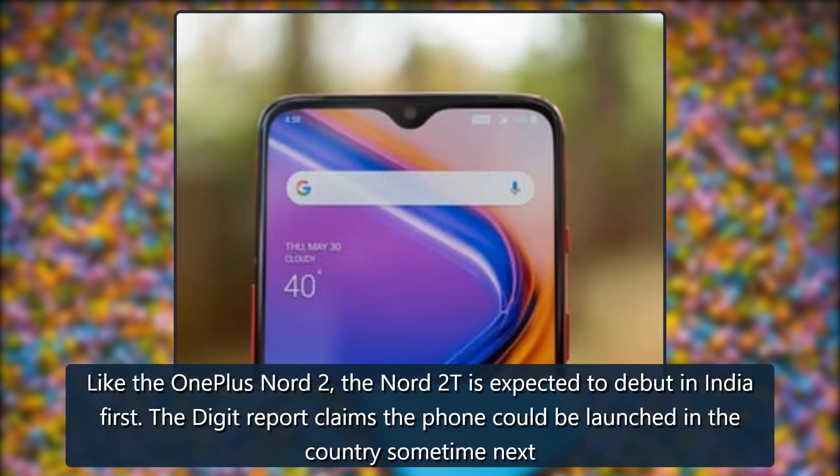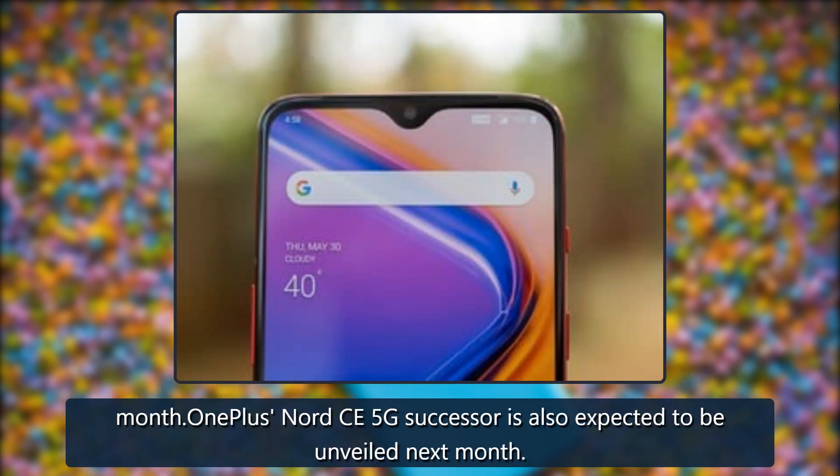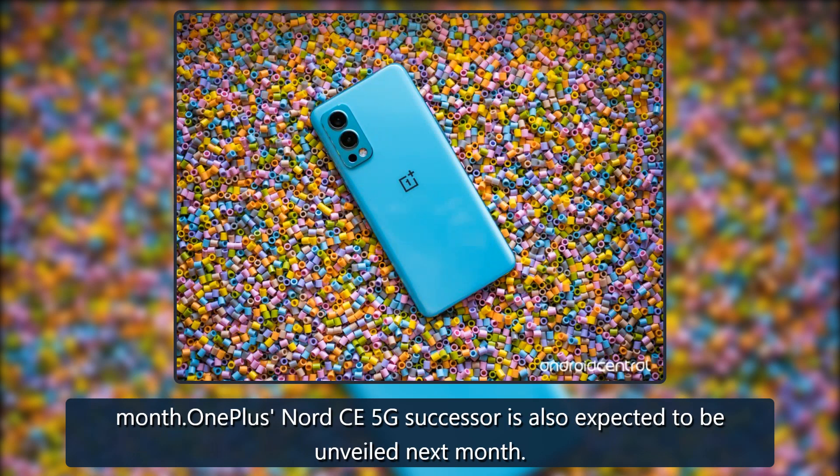Like the OnePlus Nord 2, the Nord 2T is expected to debut in India first. The Digit report claims the phone could be launched in the country sometime next month. A OnePlus Nord CE 5G successor is also expected to be unveiled next month.